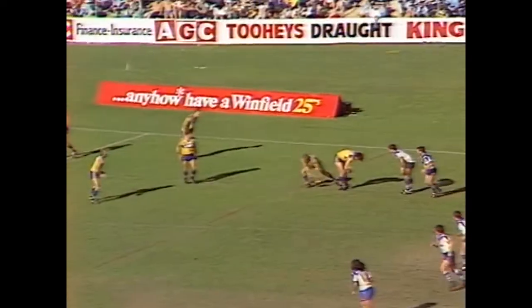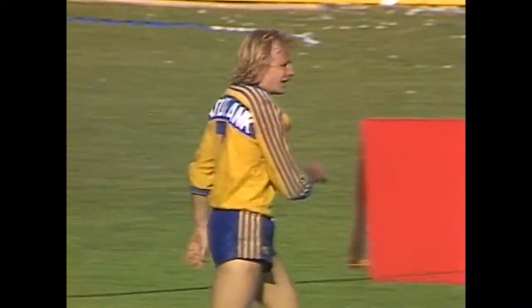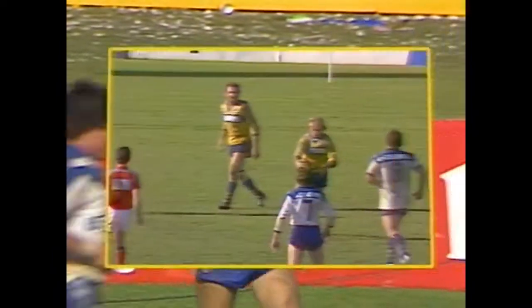Fed back to Sterling who sets his sights on the line - everything's going right for the Eels today. He's found touch only about sixteen metres out from the Canterbury line. That man Peter Sterling. Here he is again on the action replay.